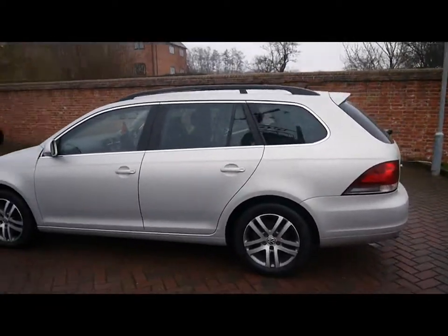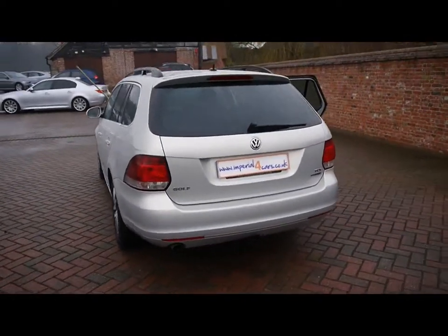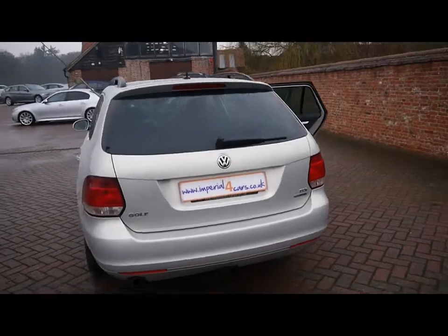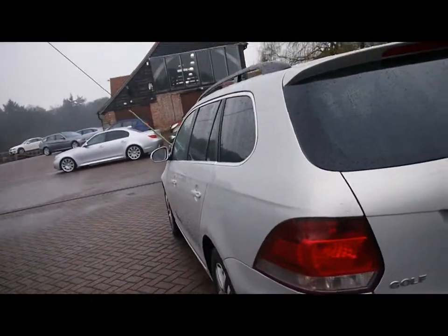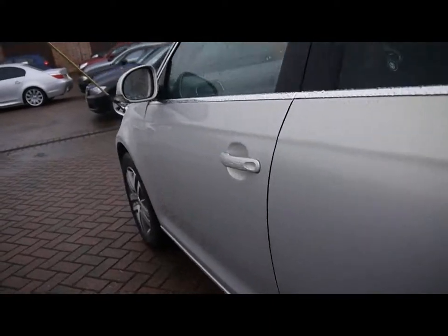So we've got rear privacy glass, chrome detailing and roof rails all across the top. The bodywork all around the car, as you'd expect for its age, is in great condition. We'll focus in on the left hand side first of all, just so you can see right up close that there's no dents, scrapes or scratches anywhere.